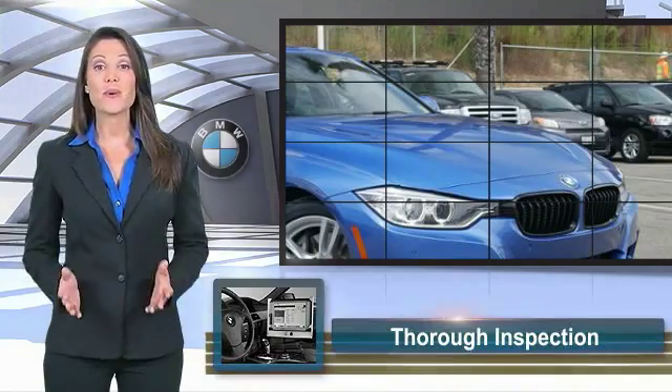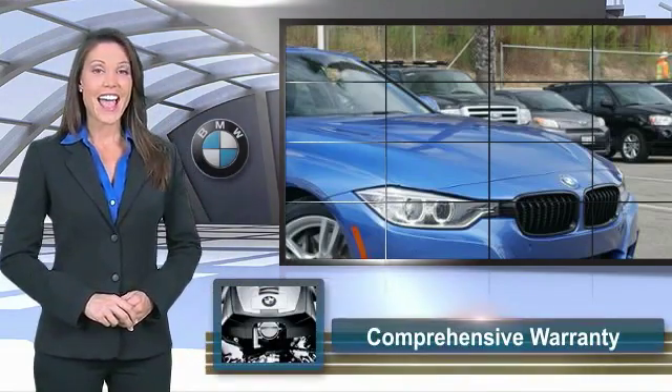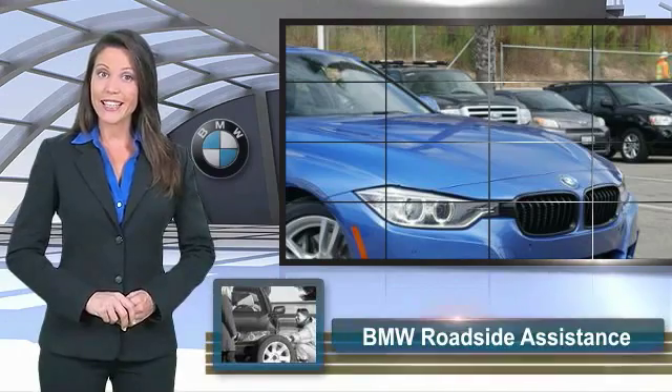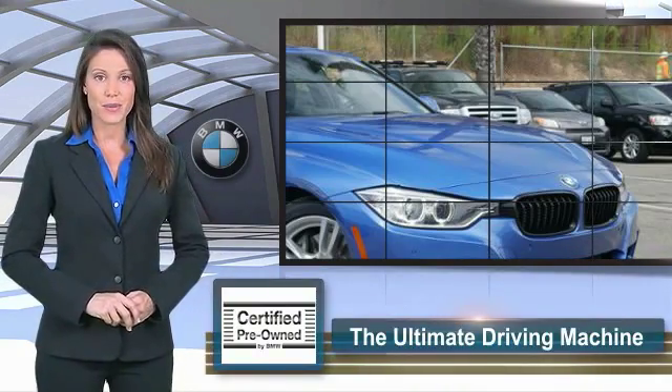To be eligible for the Certified Pre-Owned Vehicle Program, a BMW must pass a thorough inspection by factory trained technicians. Ask to see the BMW Certified Pre-Owned Inspection Checklist — it is your assurance of the quality, reliability, and overall pleasure BMW owners have come to expect.